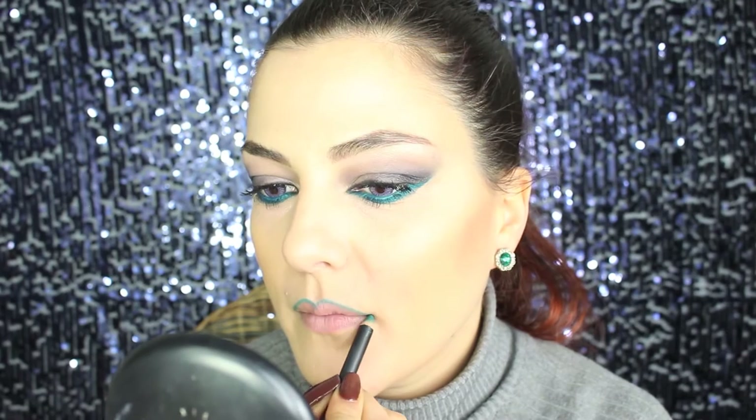It's now time for lipstick and I'm using this beautiful lipstick by Mulac in the color Hope. As a pencil I'm using Minted by MAC, which is actually an eye pencil. I'm doing the shape of my lips with the pencil and then filling them in with the amazing lipstick.